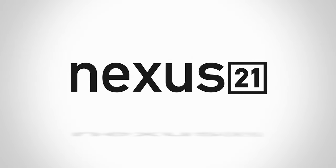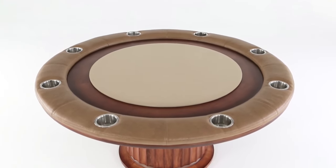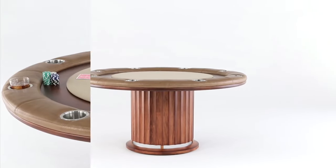Nexus 21 introduces the Speakeasy Poker Table. Designed to be the center of the universe at social events, the Speakeasy Poker Table is a magnet for gathering friends together for a poker night, then sitting around and relaxing with your favorite beverages after the game.